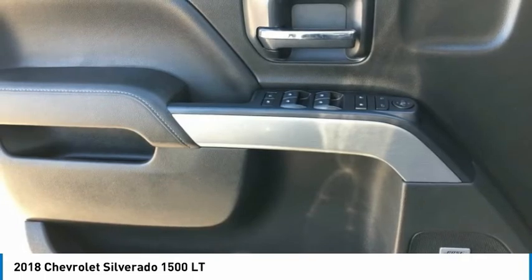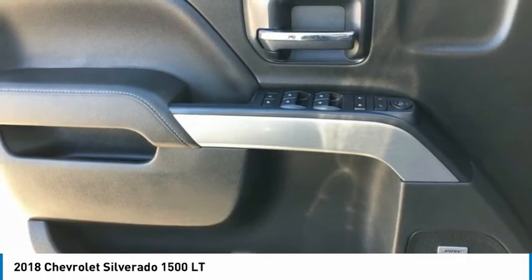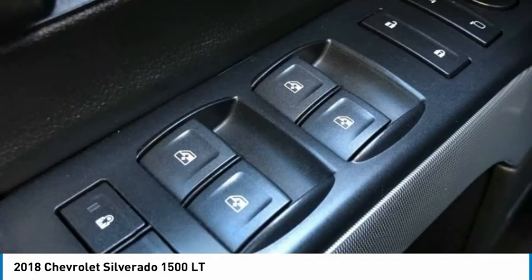Unauthorized Entry protection. Tilt Steering Wheel. Traction Control. Trip Computer. Ultrasonic Rear Park Assist.